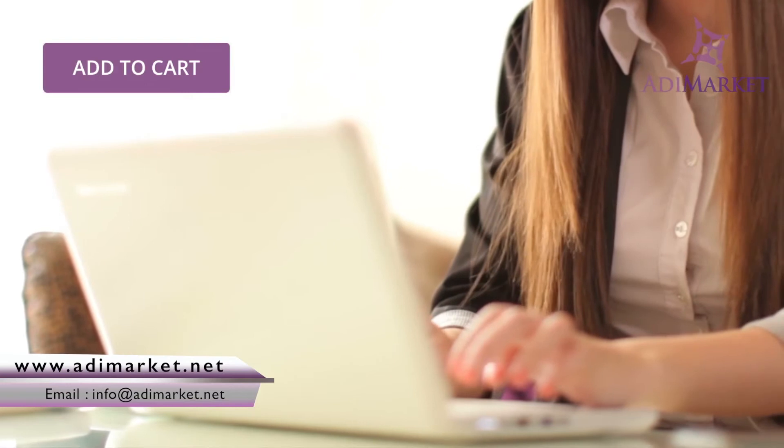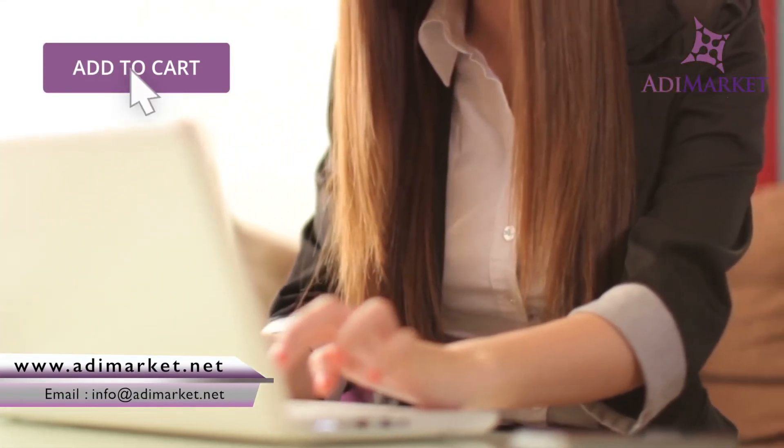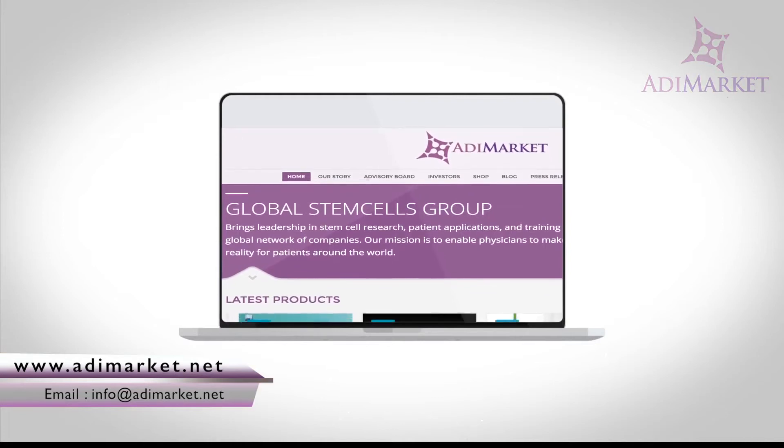Simply choose a product you wish to purchase, click on it, and it will be added to your on-screen shopping cart. Once you've completed shopping, simply fill out a form provided at checkout, and that's it. We'll send your order out to you, rush delivery.